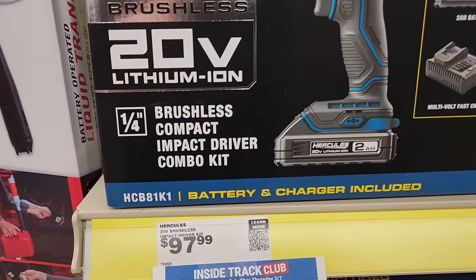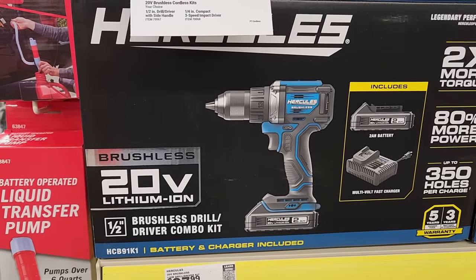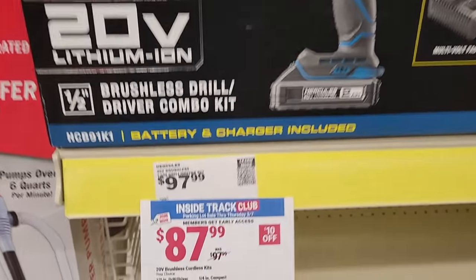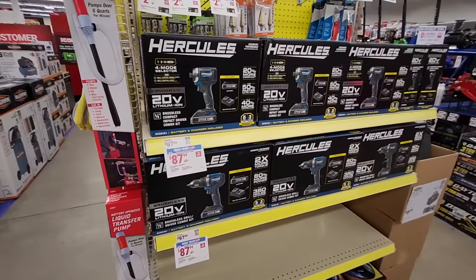The Hercules four-mode impact driver kit was $97.99 and they're kicking it down to $87.99. They also have the drill combo, which comes with a two amp-hour battery, also priced at $87.99. I've heard a lot of good things about the Hercules impact driver.